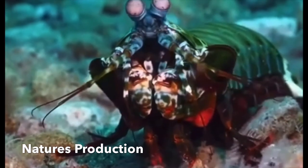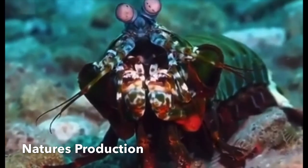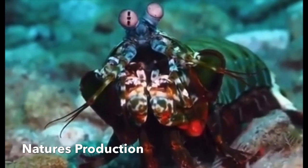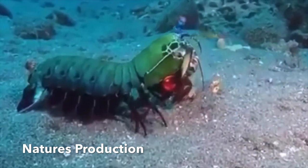Compared to the three types of photoreceptive cells that humans have in their eyes, the eyes of a mantis shrimp have between 12 to 16 types of photoreceptive cells.